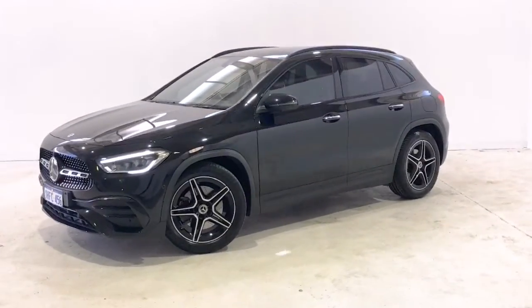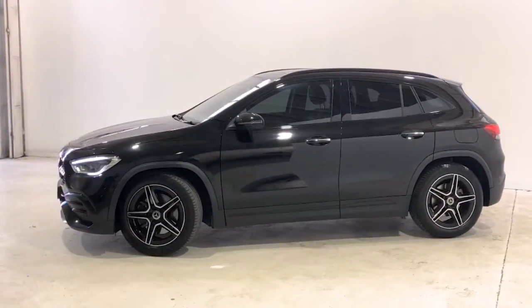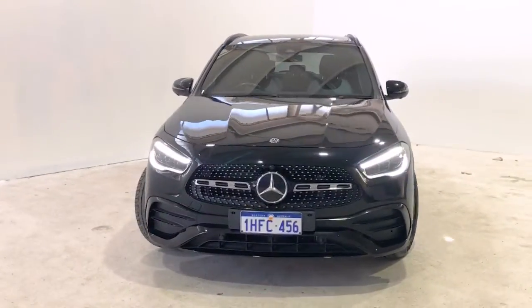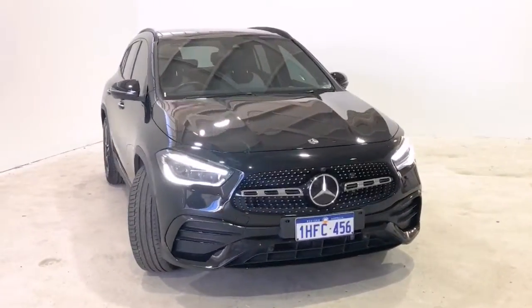Introducing the 2020 Mercedes-Benz GLA 250 4MATIC. The GLA 250 is an all-wheel drive four-door wagon with five seats, powered by a two-litre turbocharged engine that has 165 kilowatts of power and 350 newton-metres of torque, via an eight-speed automatic transmission.